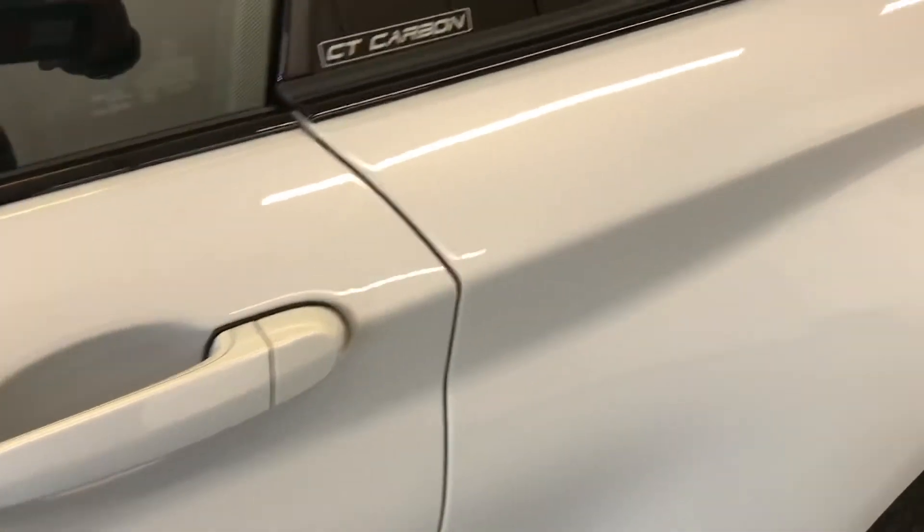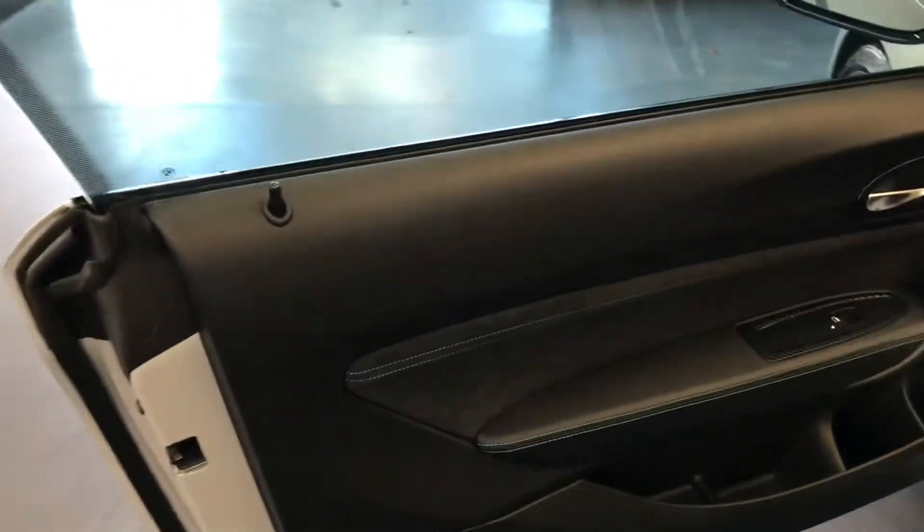It is keyless entry and keyless go. The key is inside my pocket and, as you can see, I've accessed inside the vehicle.